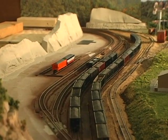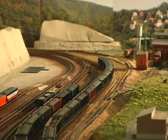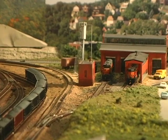I still have to build the car shop's building and the yard office, but one of the scenes that's mostly finished is the old engine house.